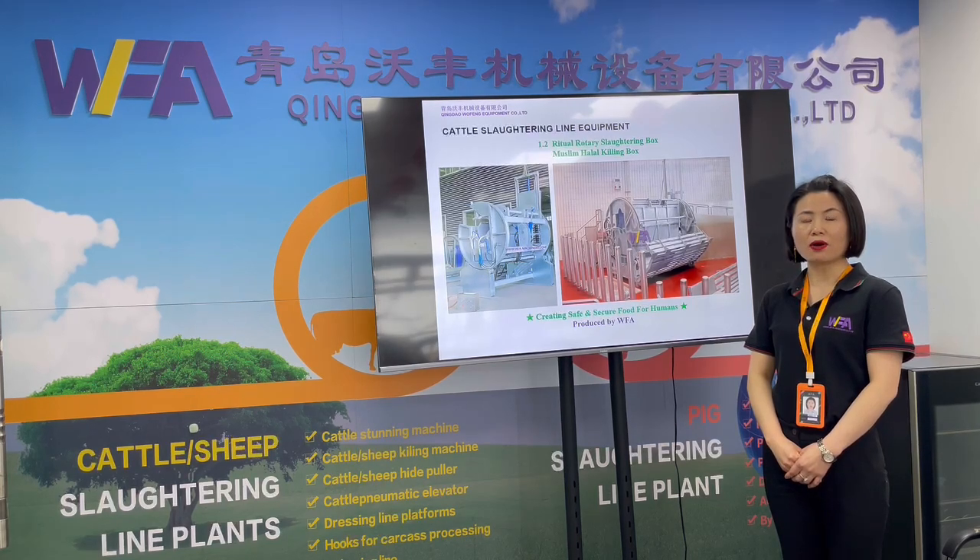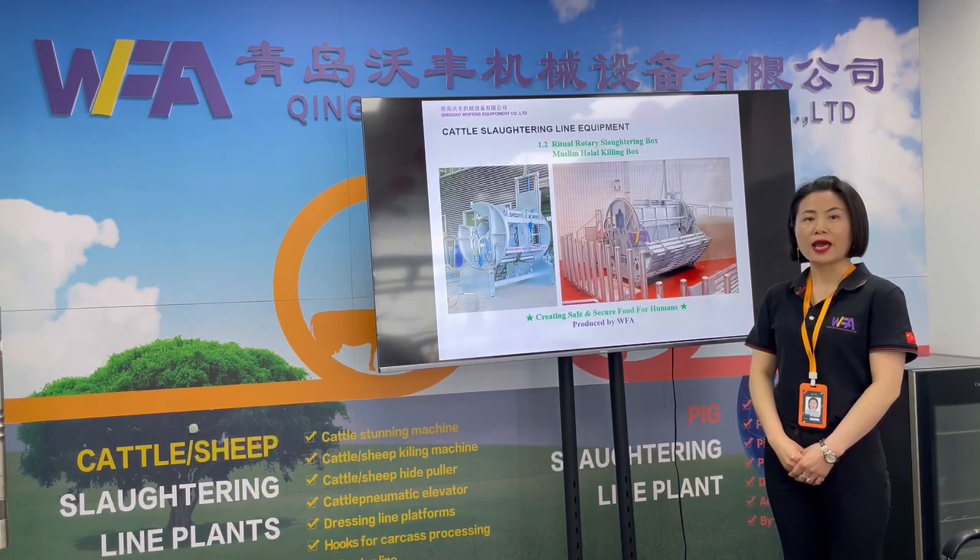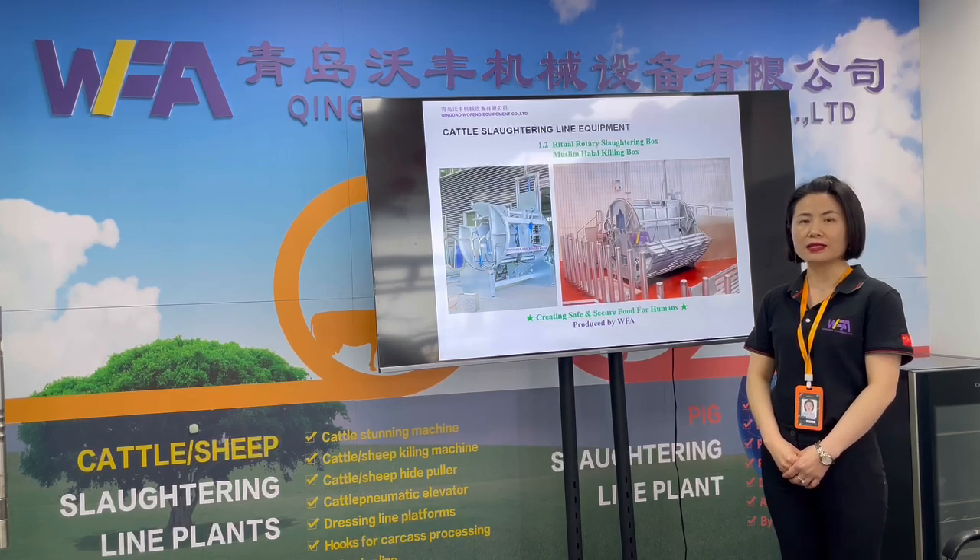The operating principle is by hydraulic system. The complete machine is structured by hard-dip galvanized steel and stainless steel.